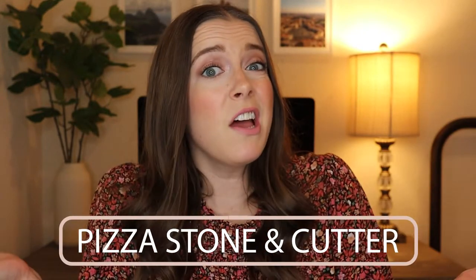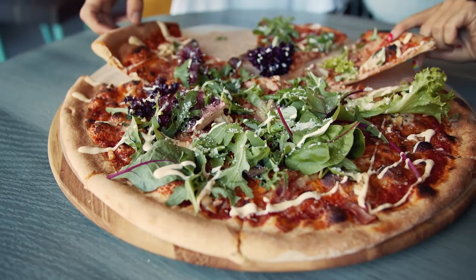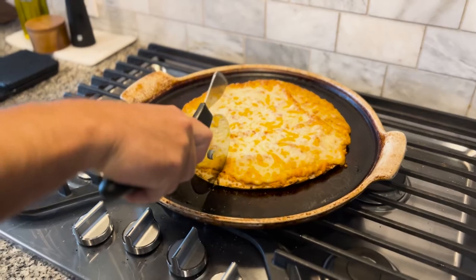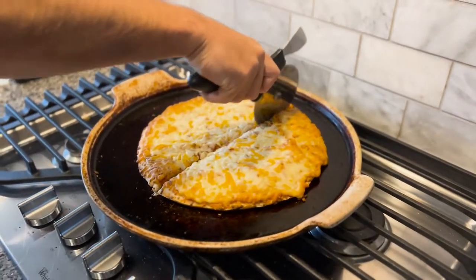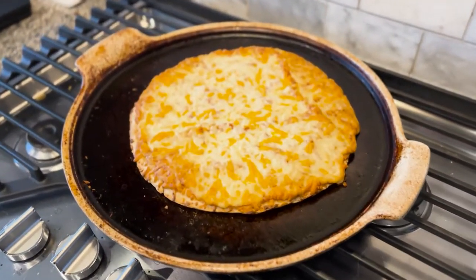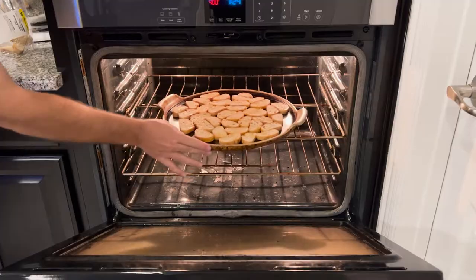Next up, a pizza stone and cutter. Who doesn't love good pizza? This gift is perfect for anyone who loves to cook or even for those who just enjoy a good slice at home. A pizza stone will give you a perfectly crispy crust every time, and a pizza cutter makes it easy to slice and serve. It can be used for homemade pizza from scratch or to heat up a frozen pizza, and it's super versatile because you can use the stone to cook anything you want to bake in the oven.